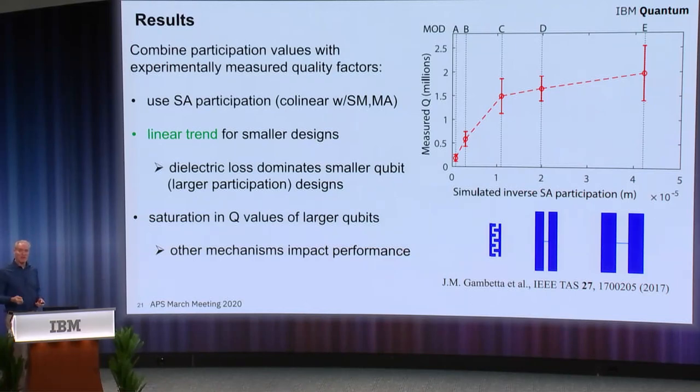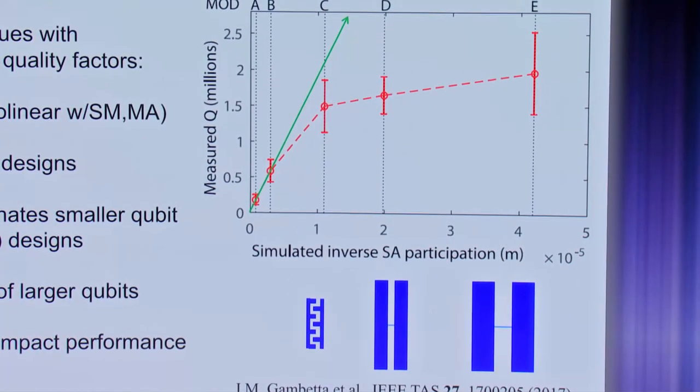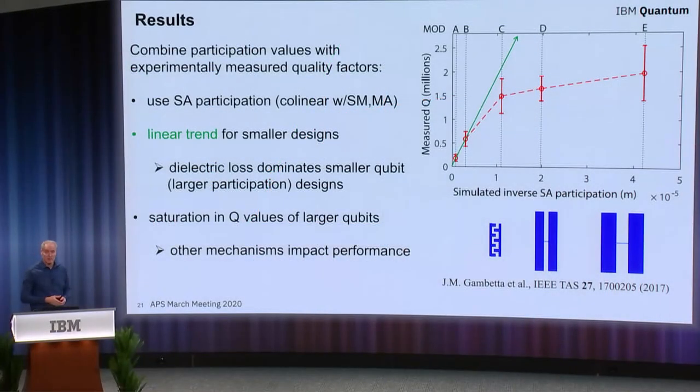The important thing is to see how this corresponds to actual qubit performance. Showing measured values of niobium-based qubits as a function of different designs, there is clearly a regime where performance is dictated by the level of participation present in the system. You typically only see this in small devices because those have the most participation, but in the regime between designs C, D, and E with larger structures, something else is impacting performance — otherwise this trend should be linear throughout the entire design space.